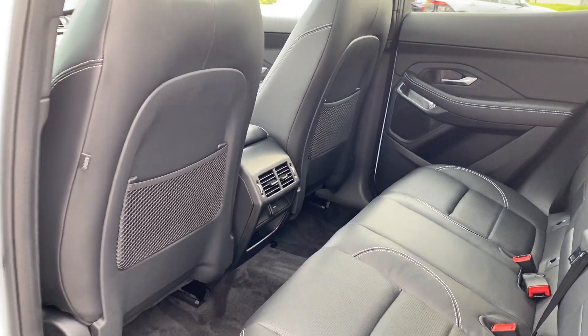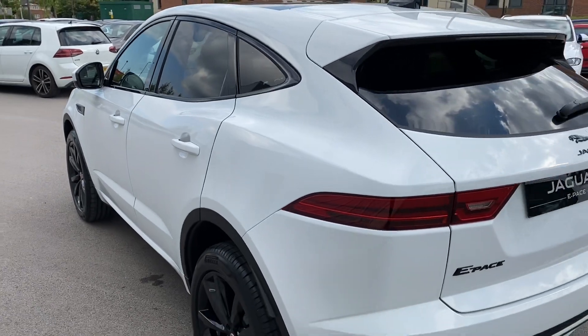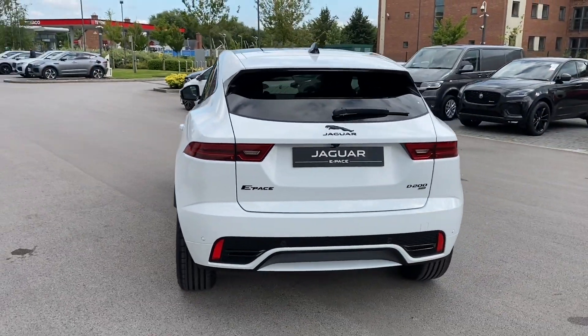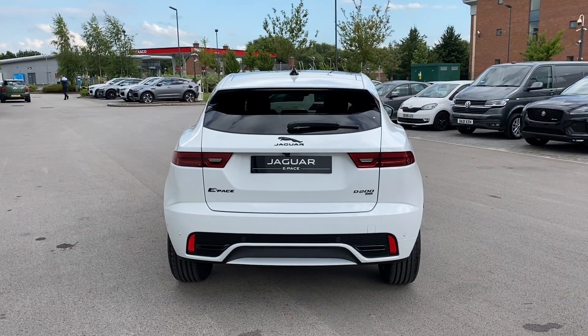The rear passengers can also benefit from rear door speakers, dual air vents and rear luggage netting. Progressing towards the rear of the vehicle and you're presented with a sleek shark fin aerial along with a body coloured integrated roof spoiler and continued rear privacy glass.